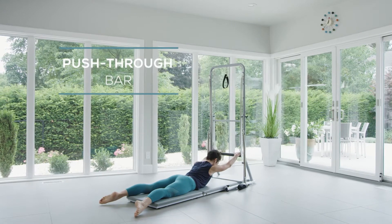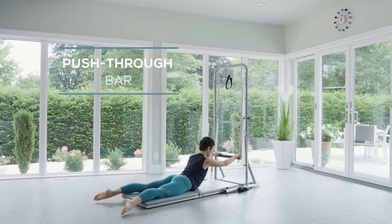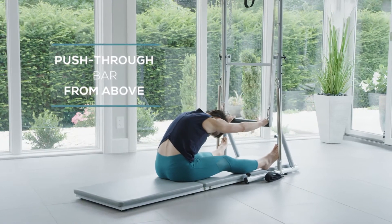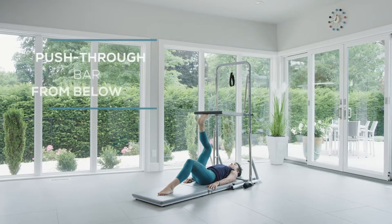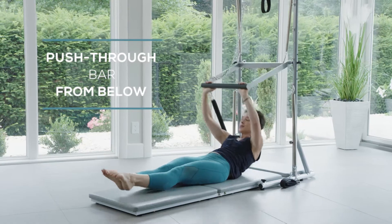The padded push-through bar is great for upper and lower body exercises like swan dive, forward push-through, leg press, and teasers.